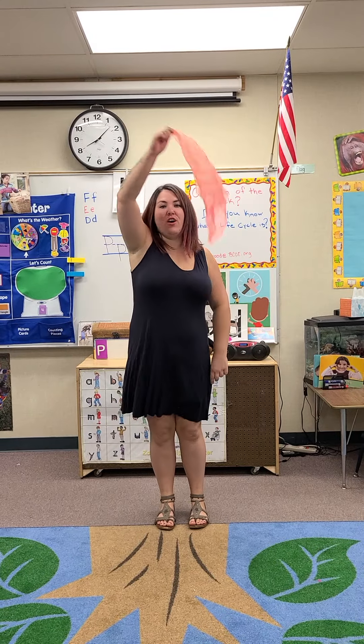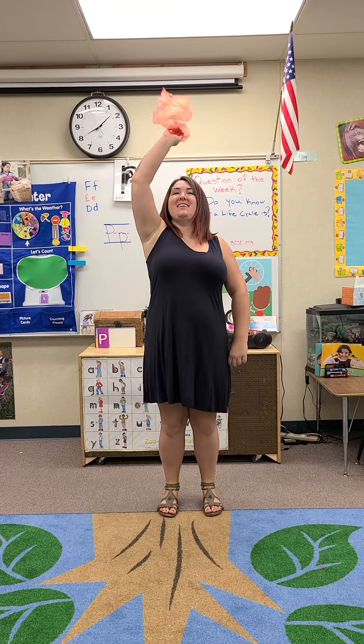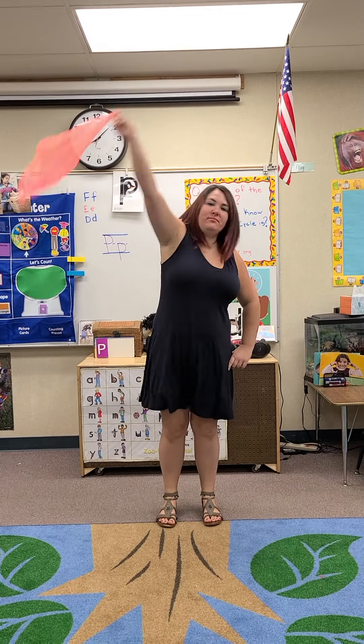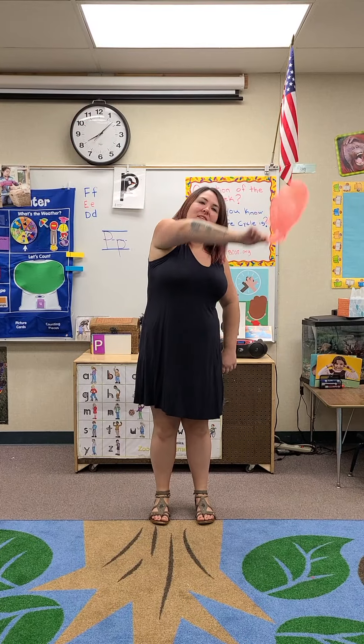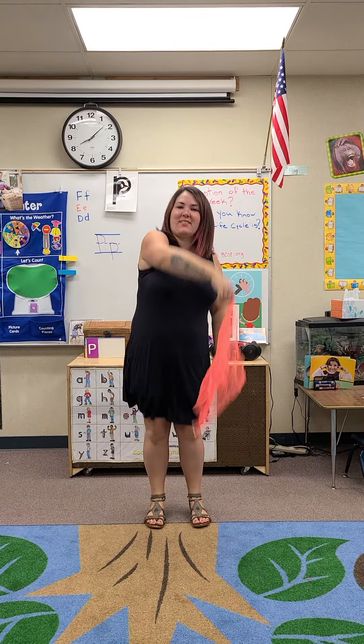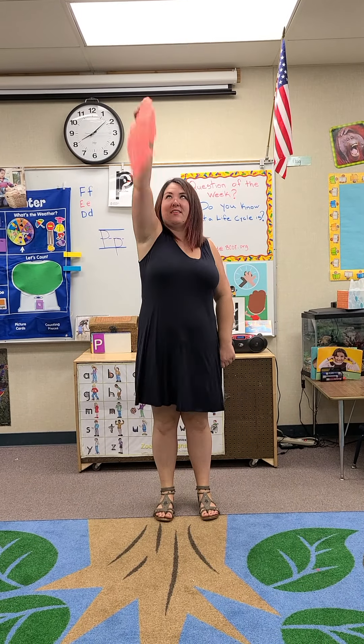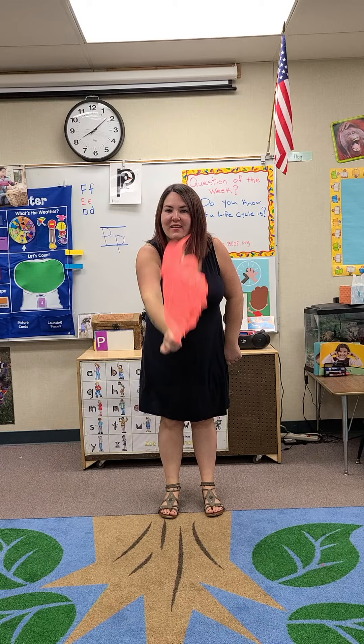Let's go fly a kite, up to the highest heights. Let's go fly a kite, and send it soaring, up through the atmosphere, up where the air is clear. Oh, let's go fly a kite.